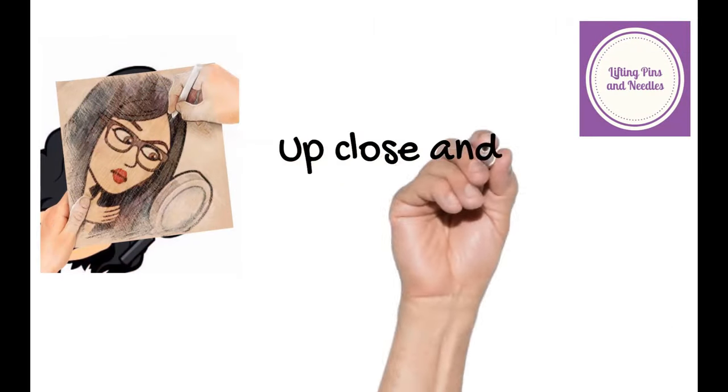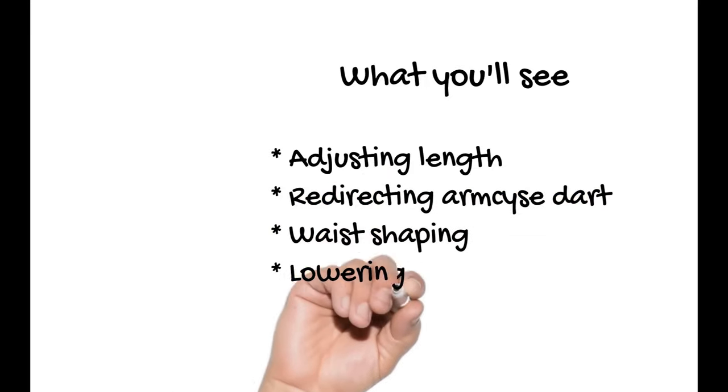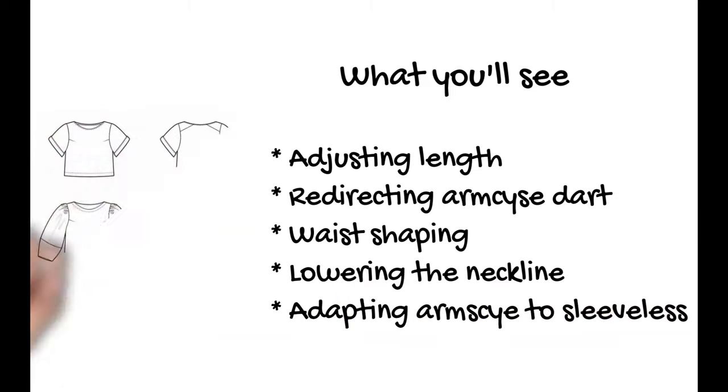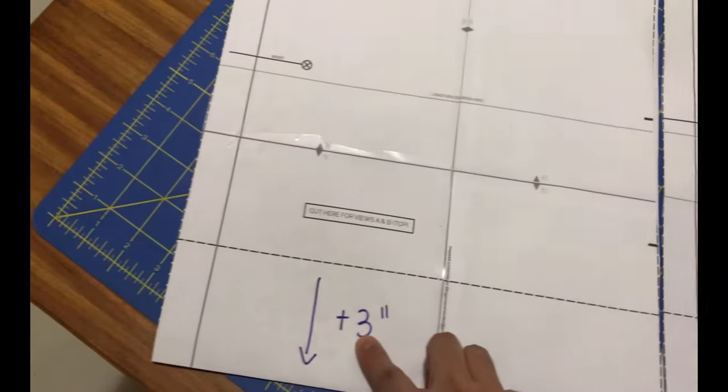In the 'up close and so personal' section you're going to see a myriad of fitting adjustments. Some I made before sewing by flat measuring and checking apex height; others I figured out while making my first top. You'll see: adjusting the length, redirecting the armside darts, adding waist shaping, lowering the neckline, and adapting the armscye to a sleeveless view. I'm starting by lengthening it — the top is really cropped at only 20.5 inches.